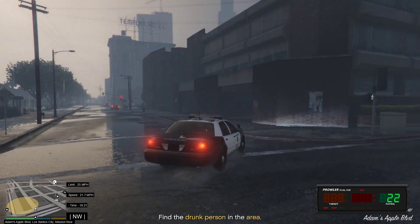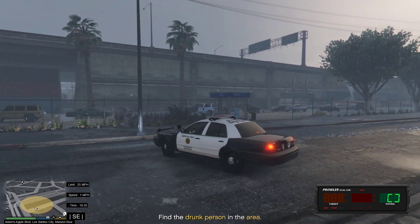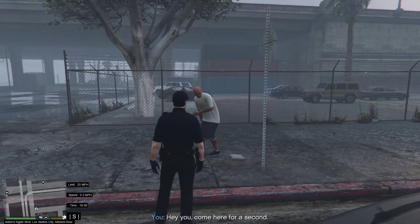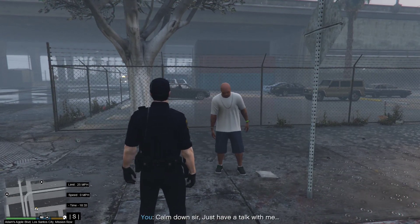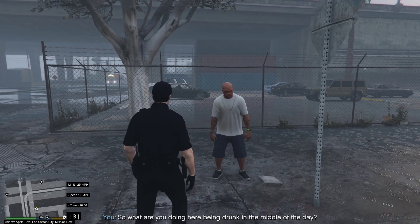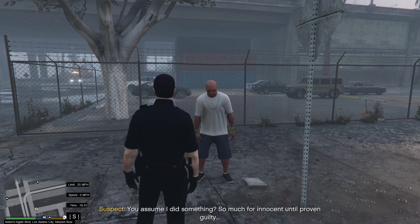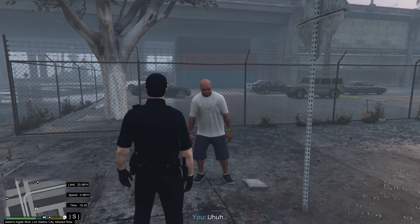Find the drunk person in the area — oh, that's hard. Hey, you, come over here for a sec. Leave me alone. No, I don't want to. Calm down sir, just have a talk with me. Fine. So what are you doing here, being drunk in the middle of the day? Don't you have a job or something? Who cares what I do — I'm not harming anyone. I didn't get any assault calls yet. You assumed I did something — so much for innocent until proven guilty. That wasn't what I meant, sorry. Well, you got off lucky this time.